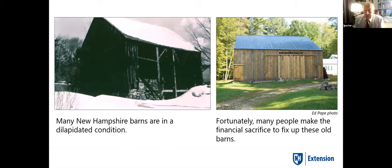Unfortunately, a lot of barns in New Hampshire, as well as other places, look like the one on the left — in a dilapidated condition. You could spend a lot of money bringing this back. But fortunately, like the one on the right, some people make that financial sacrifice and fix them up. That looks kind of new now, but give that four or five years and that will be a beautifully aged wood barn.